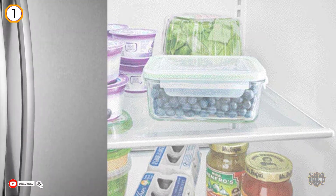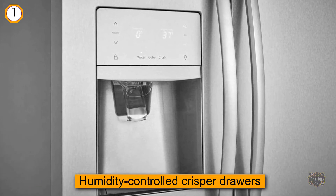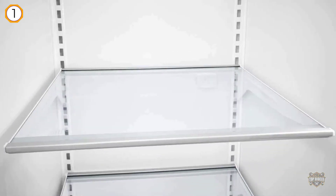It also features humidity controlled crisper drawers, fully adjustable interior shelves, and this model has a digital display that tells the consumer the inside temperature of the refrigerator.